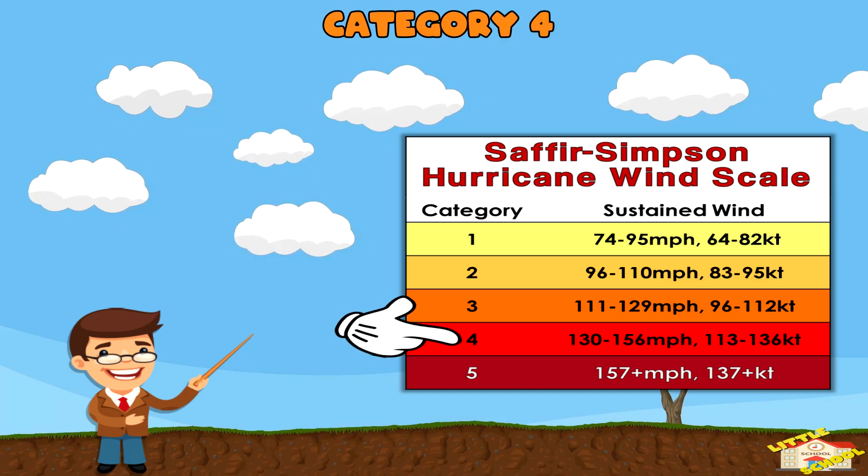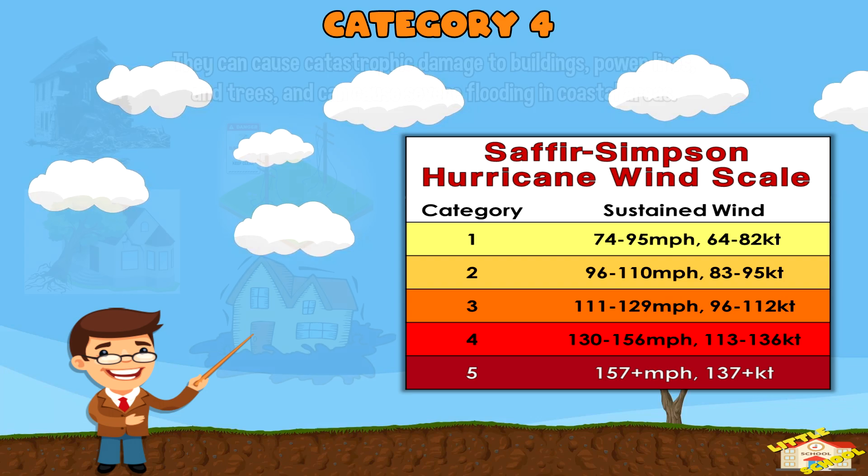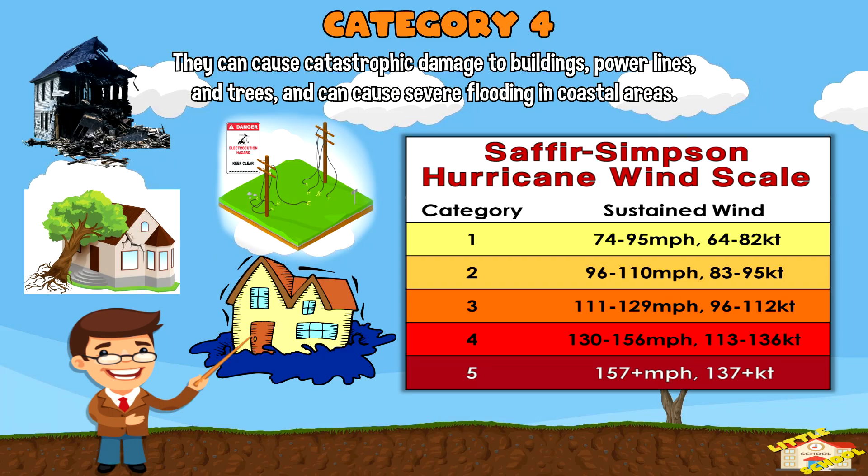Category 4: These hurricanes have sustained winds of 130 to 156 miles per hour. They can cause catastrophic damage to buildings, power lines, and trees, and can cause severe flooding in coastal areas.